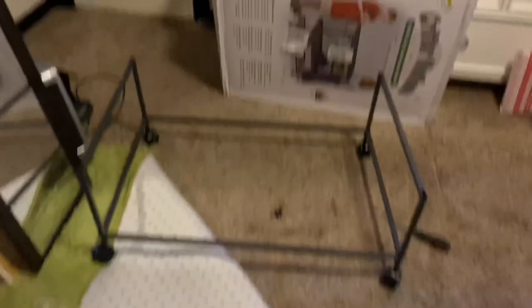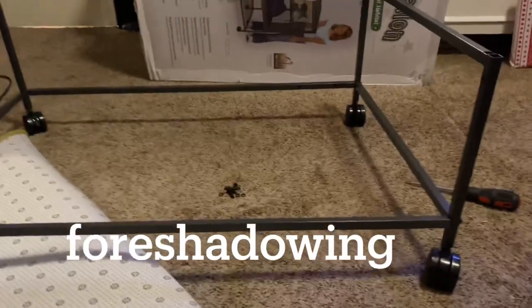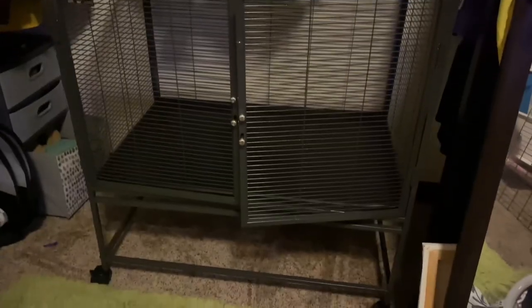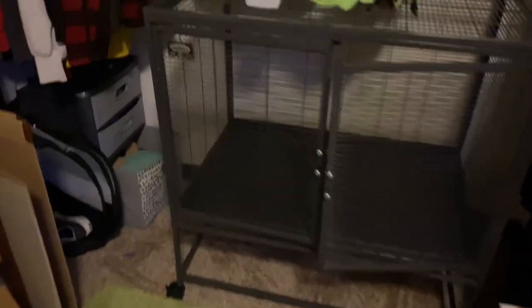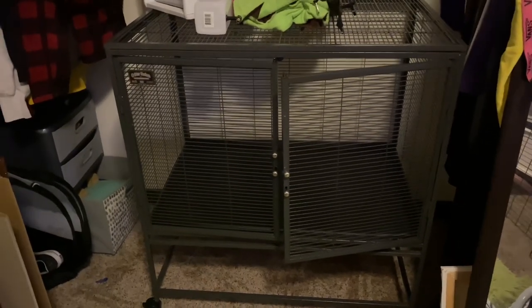I decided to try building the cage by myself. The cage is finally built — it took forever. My mom and brother had to help because it proved very difficult. There's a little grid piece that goes here but I decided not to include it to have a little more storage room. Now I'm going to set it up.